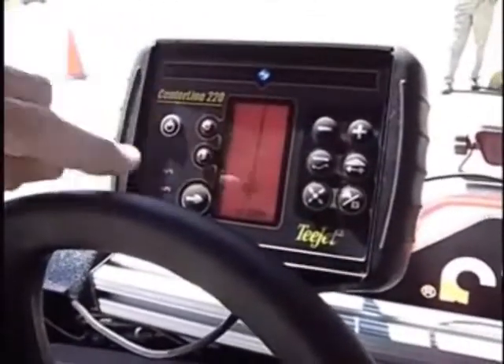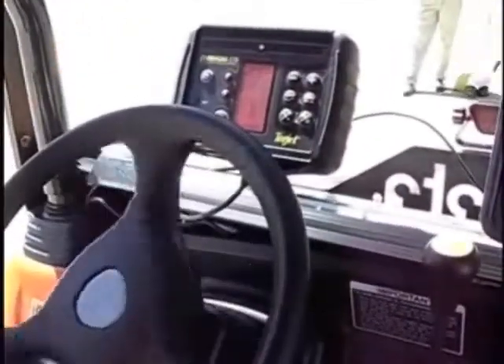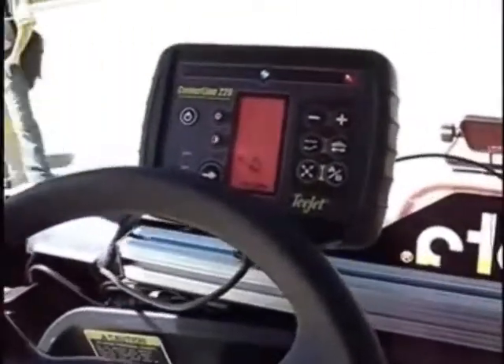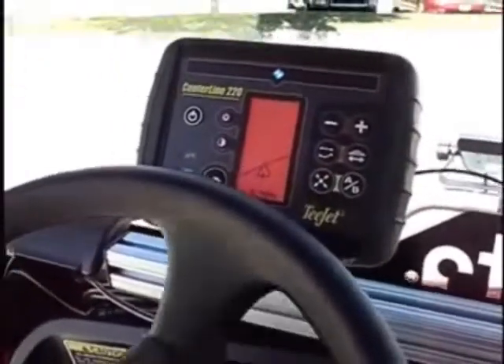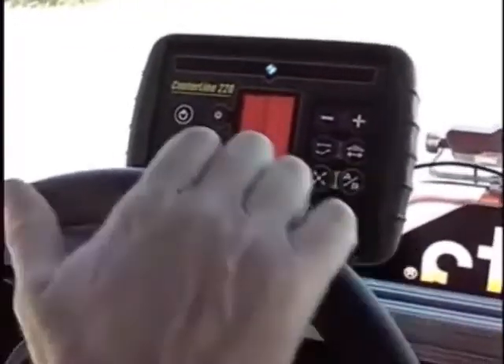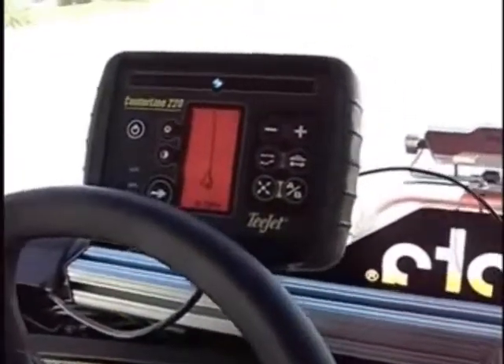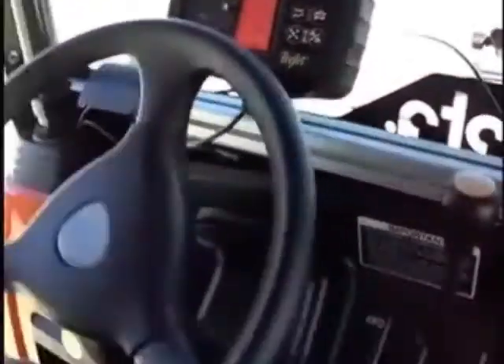As we move off of this guideline, you see the dotted lines to the side — that's our next path. As I approach that next guideline in our turnaround, it turns to be a solid line. I'm just manually steering and getting near the area that I need to be at, but if I engage with my foot switch on the floorboard here, it will automatically find the guideline.